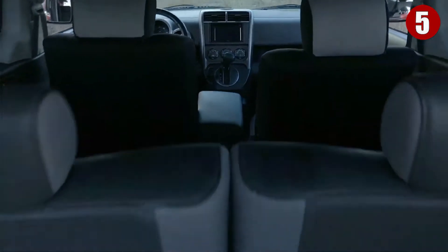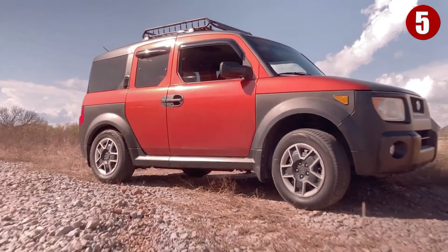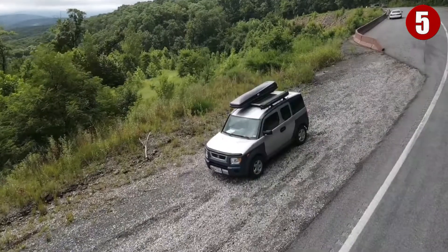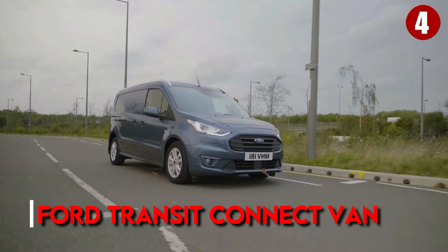The Honda Element camper includes a large mattress, LED lighting, and panoramic views via ventilation screened windows on all four sides. For anyone wanting to convert their Element, it is good to know that this kit only costs five thousand six hundred and fifty dollars new.